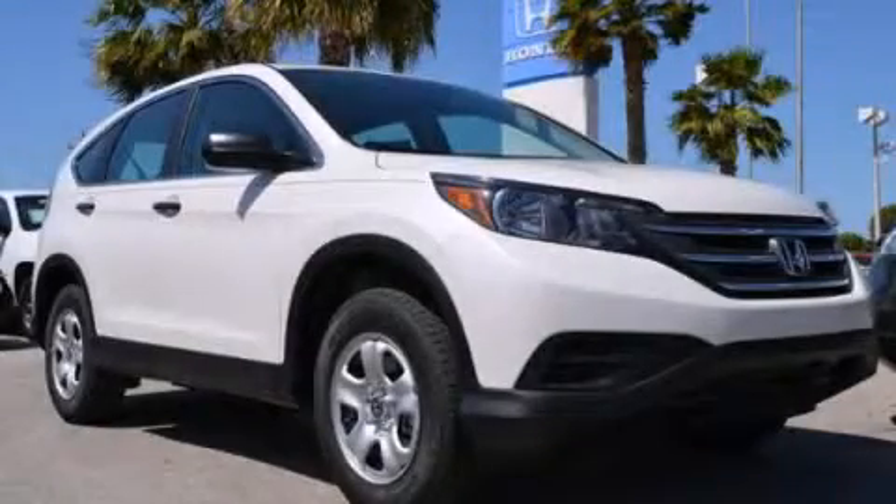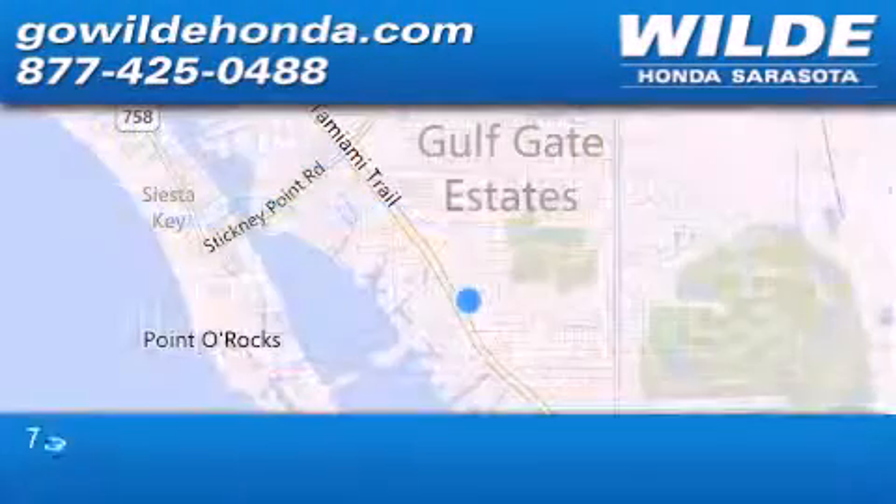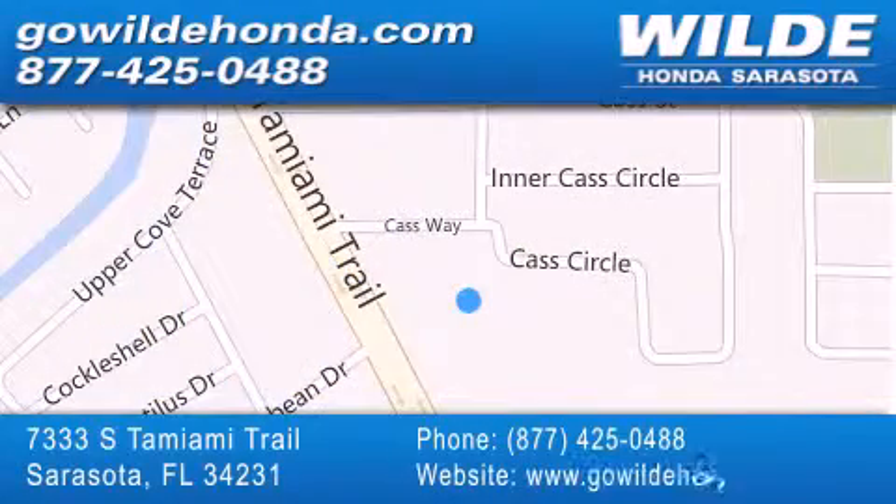We invite you to contact us today to learn more about this vehicle. Wilde Honda is located at 7333 South Tamiami Trail in Sarasota. Also shop GoWildeHonda.com.